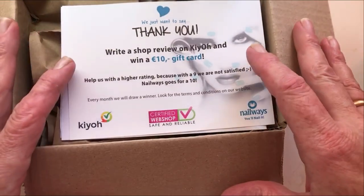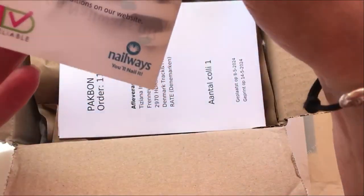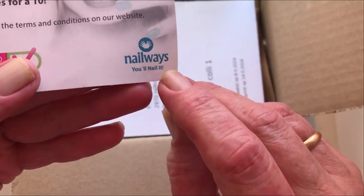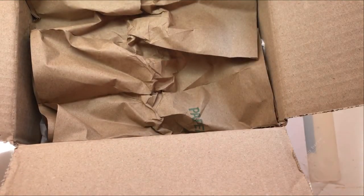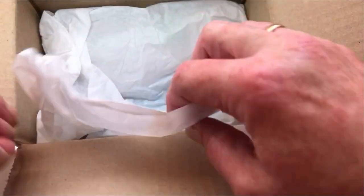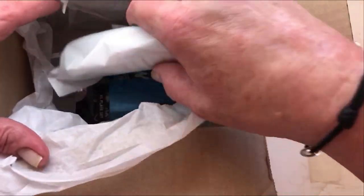So I bought some stamping plates. I bought them from a shop called Nailways - this shop is in Holland. It's just plates, there's no polish here. There was a sale, so I just bought these plates because of the sale.